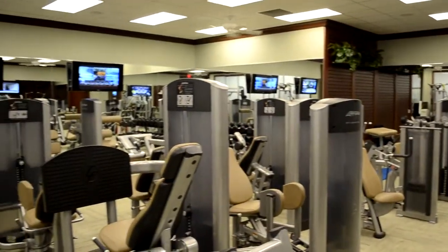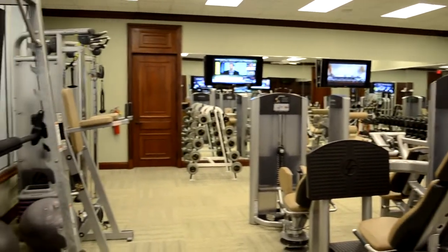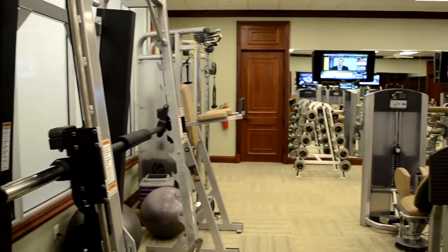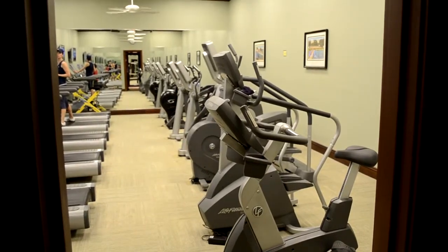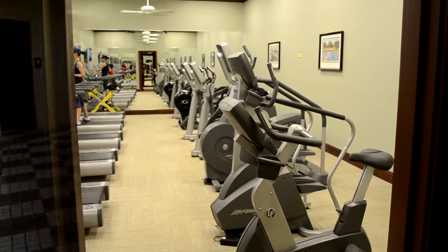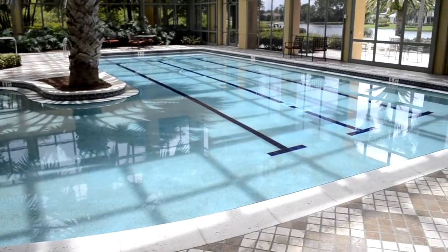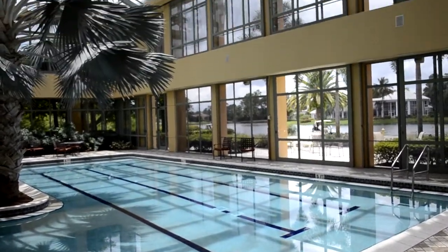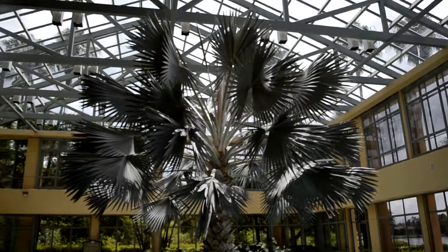As we go downstairs, we first stop at the weight room. The workout facilities are divided into three different areas: the weight room, the cardio room, and floor exercises. And as you can see, this is the indoor lap pool — a beautiful structure available all year long.